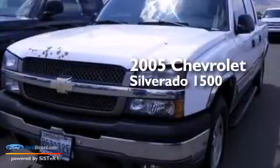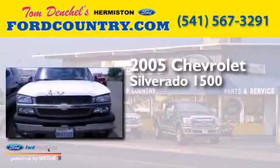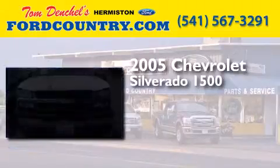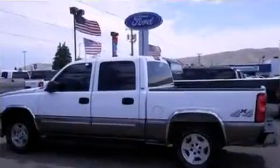This is a 2005 Chevrolet Silverado 1500. It has a 5.3-liter, eight-cylinder engine, a four-speed automatic transmission, and the added safety and control of four-wheel drive.